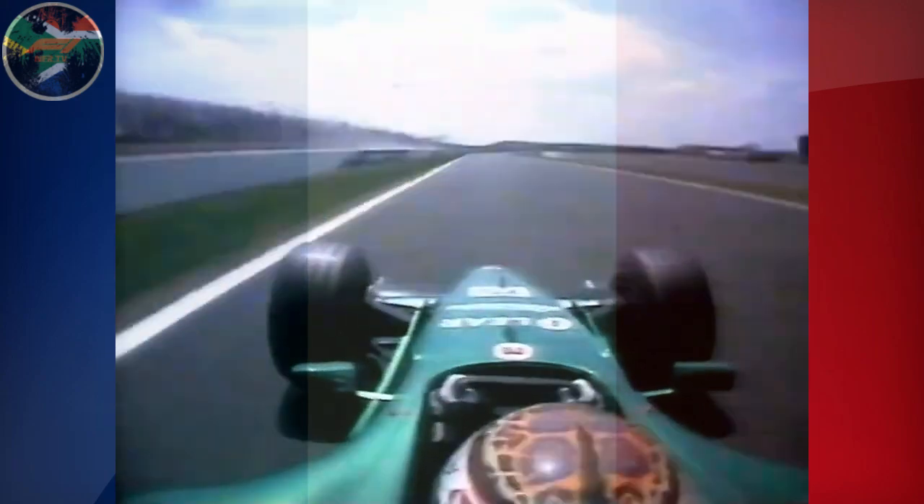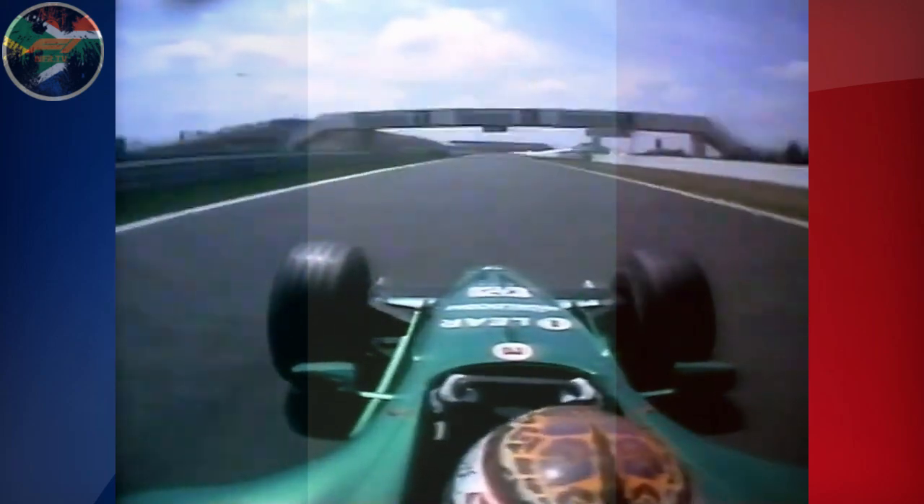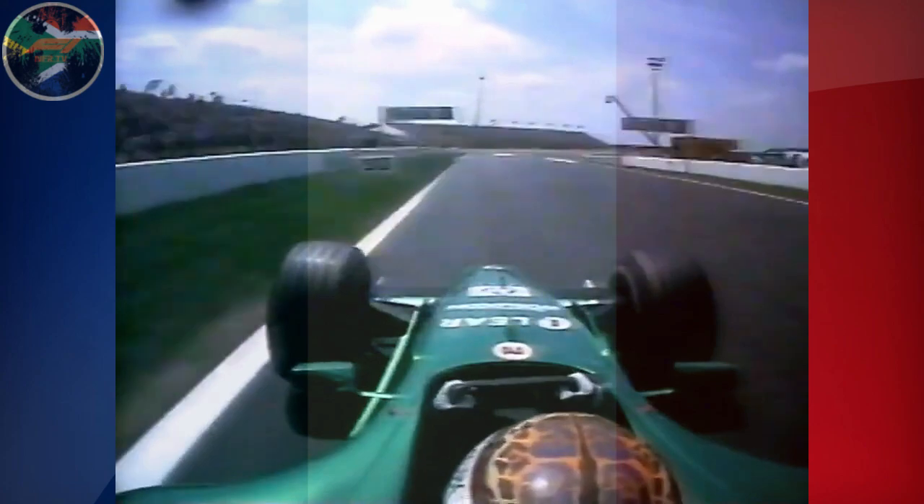And now take as straight a line as you can through Golf, down the back straight, up to 190 miles an hour. Look for the marker boards on the left — at 110 metres he brakes.